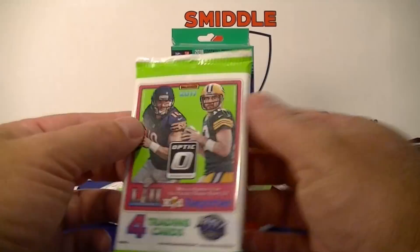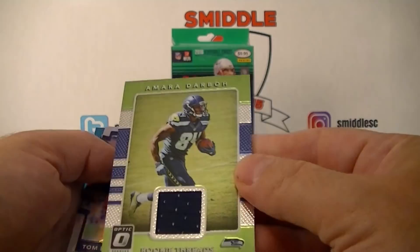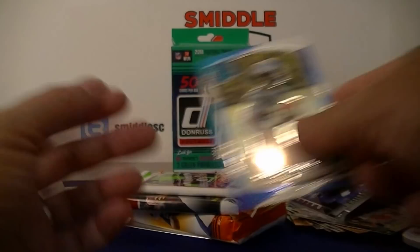Moving to 2017 Donruss Optic football. Diggs — ooh, got a hit! First hit! Rookie Threads — Amari Cooper jersey card! And look at this — nice pack! Tom Brady Prism — very cool!